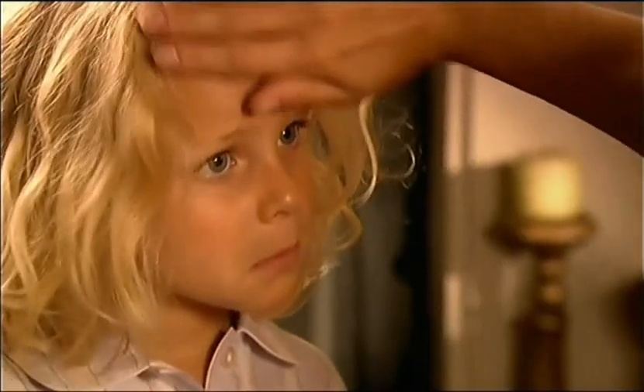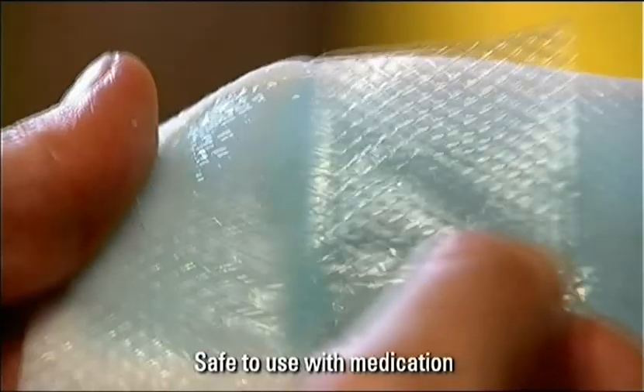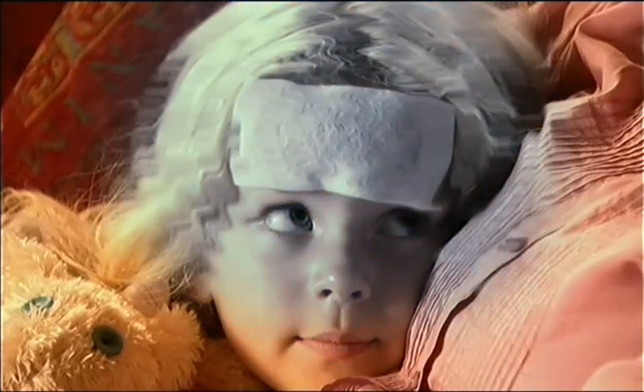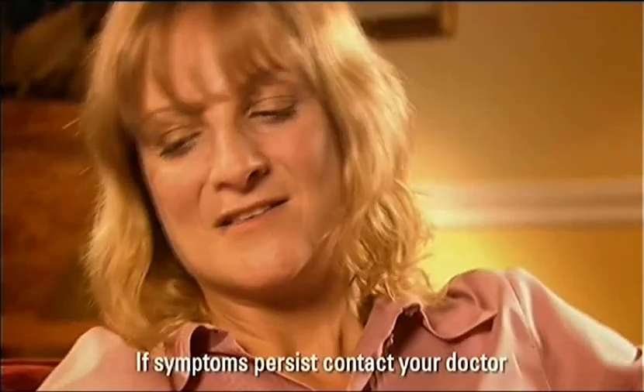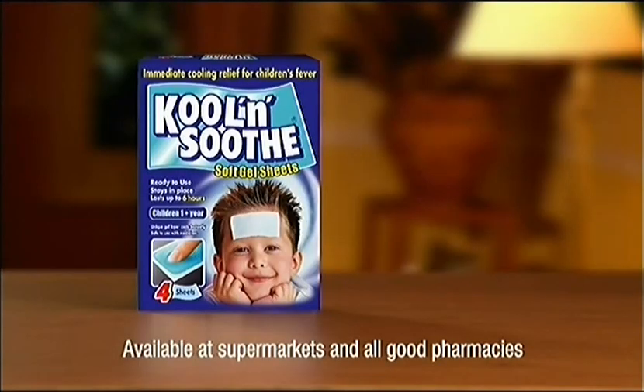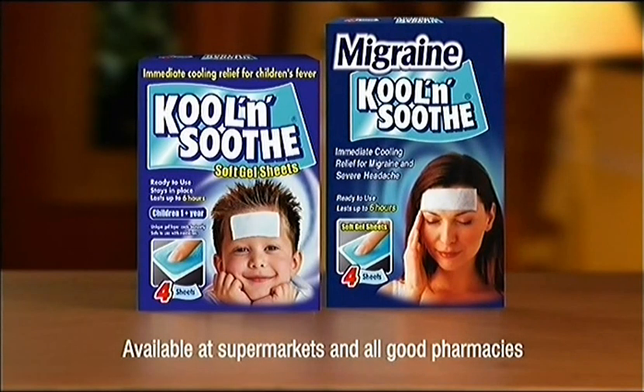If Lucy has a fever, I want to comfort her quickly. So I use Cool and Soothe sheets, straight from the pack. The special gel cools instantly. And lasts for up to six hours. So what do you think? We'll be fine. Cool and Soothe — instant cooling relief. Also for migraine.